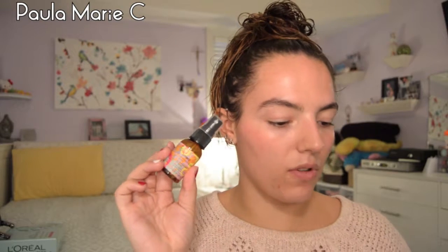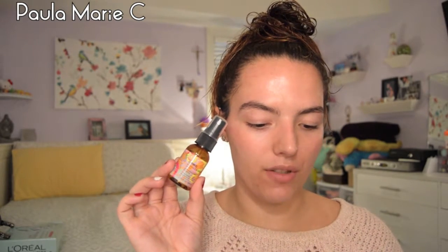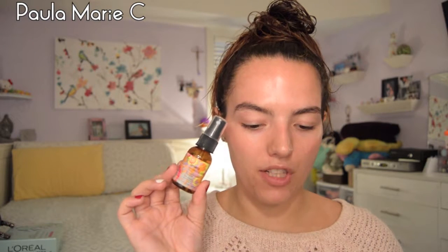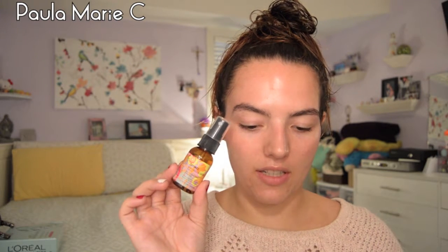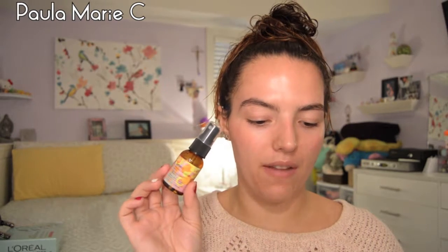So I got an Amika Bombshell Blowout Spray. This is full-size, $24. Lightweight styler — volumizes, soothes, and protects for a sleek yet bouncy do. Spritz into damp hair before blow-drying or use it on dry hair to revive your style. I like Amika — that brand is really nice. But the smell of this one is not really that great.